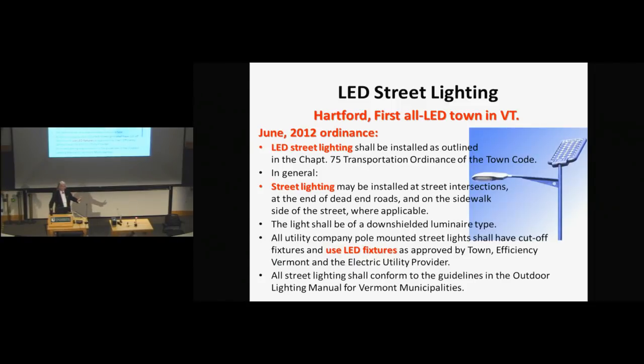So if the Empire State Building is lighting itself with LEDs, what about us? What are we doing? You might be interested to know that Hartford, which is a town near here in Vermont, is the first all-LED town in Vermont. The ordinance basically says that it's going to be LED street lighting.